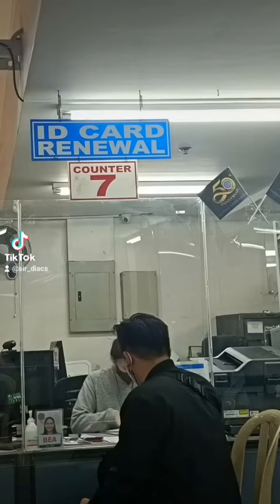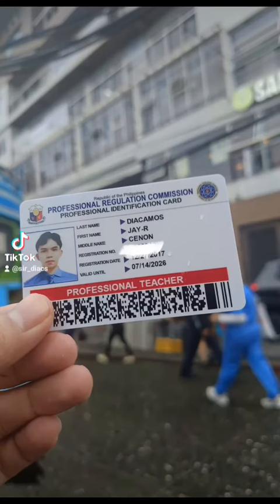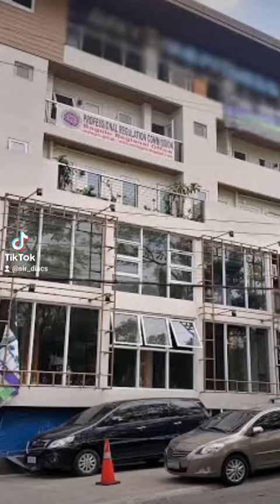The process itself is quite straightforward. You will need to submit your documents at the designated counter, and after that, your PRC license is renewed. The whole process took less time than I expected, and I'm glad I chose Baguio City. The PRC regional office in Baguio is located at Carino Street, Baguio City.